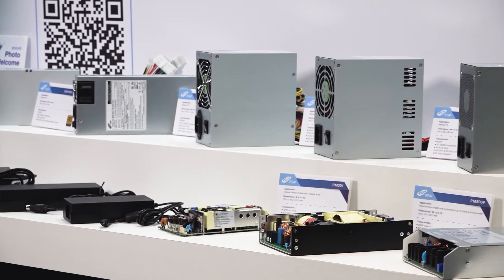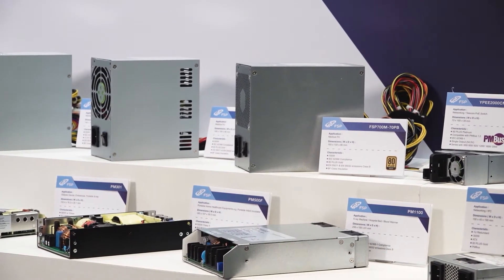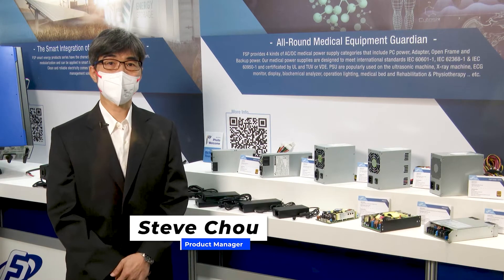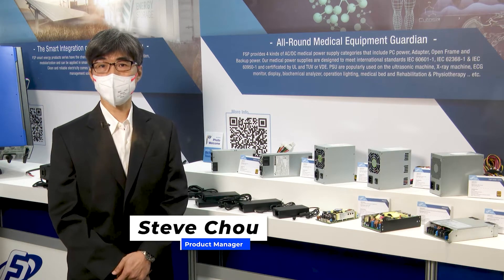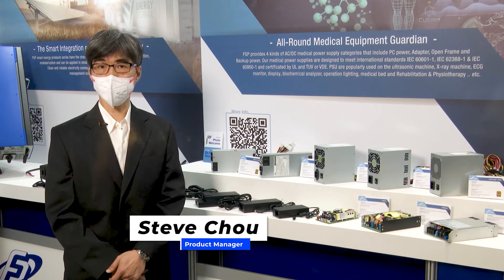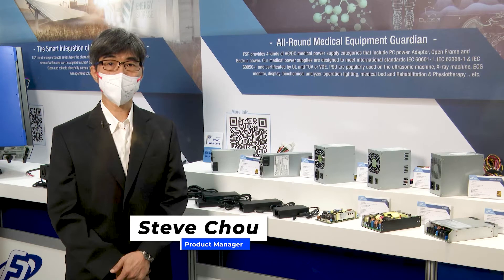Semi-customized or fully-customized designs are carried out targeting the needs of individual customers. The FSP team has 20 years of experience in medical power supplies, with extensive terminal portal applications such as ventilators, rehabilitation devices, operation tables, ultrasound imaging equipment, biochemical anesthesia equipment, orthopedic equipment, dental workstations, etc. FSP has a complete product verification and safety certification process to check on products.